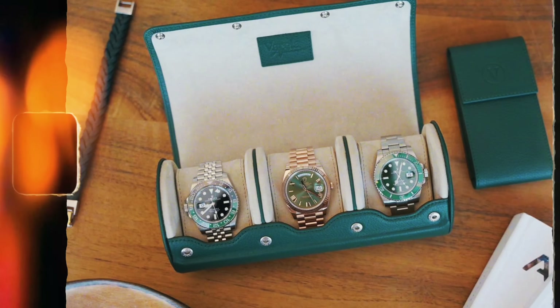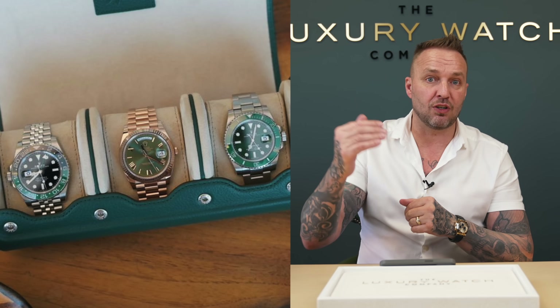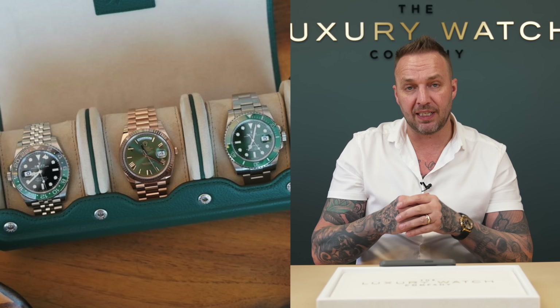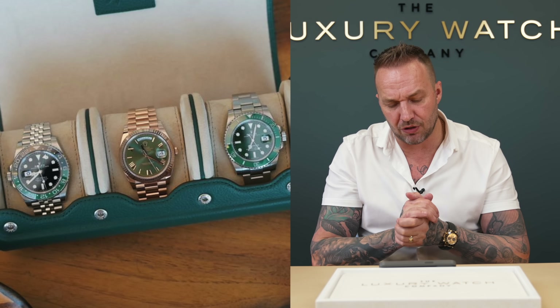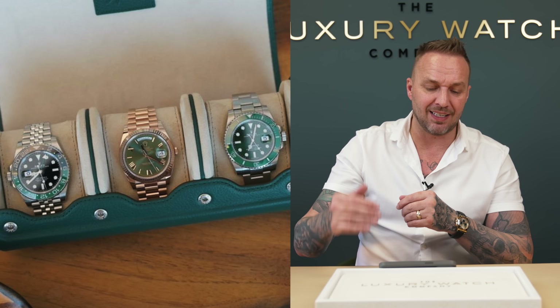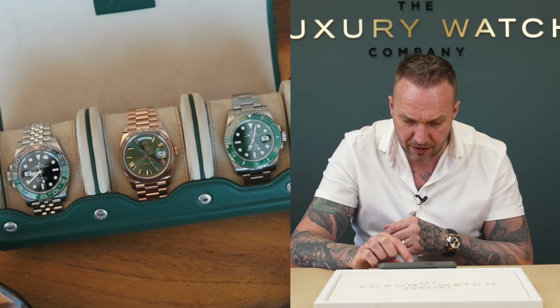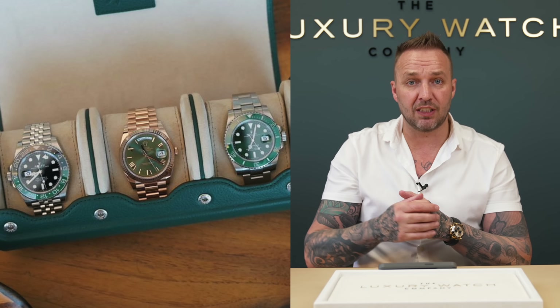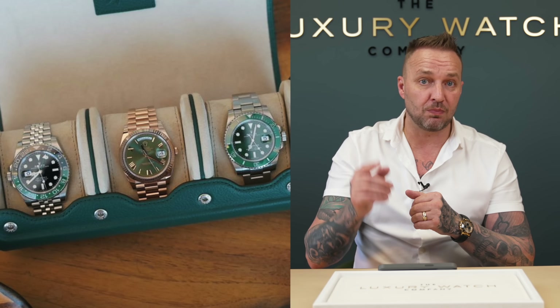The next collection is from Dominic — and honestly when I first saw this I thought you're going to give my photographer Joe a run for his money. Nice flat lay, by the way, Dominic. You obviously love the color green. You've got the beautiful Sprite on the left on jubilee — very popular watch. Then a beautiful 18-karat rose gold anniversary Day-Date — big heavy-hitting piece. And on the right, the Hulk 40 mil discontinued.